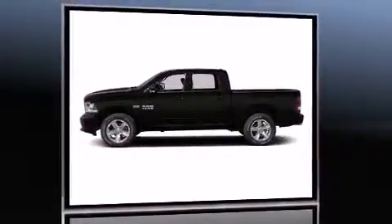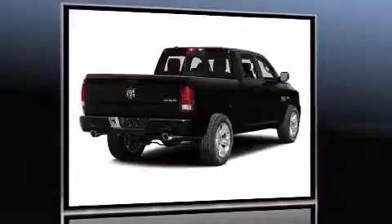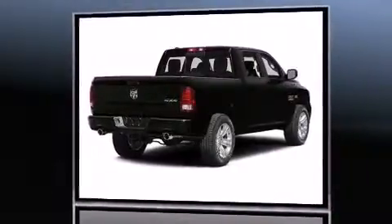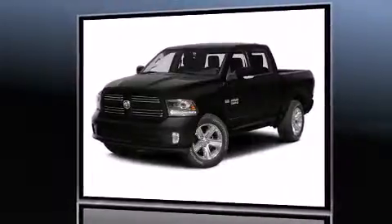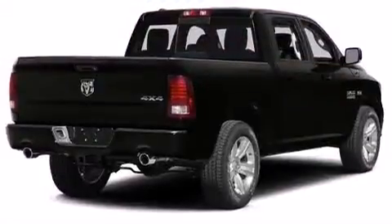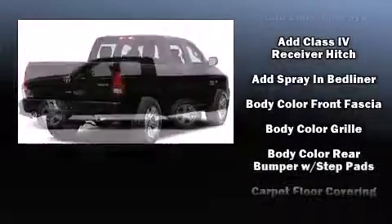It has four-wheel drive and a powerful eight-cylinder engine. Top features include front fog lights, variably intermittent wipers, a front bench seat, a bed liner, and remote keyless entry. Audio features include an AM/FM radio and six speakers, providing excellent sound throughout the cabin.